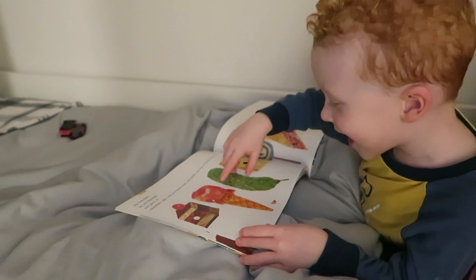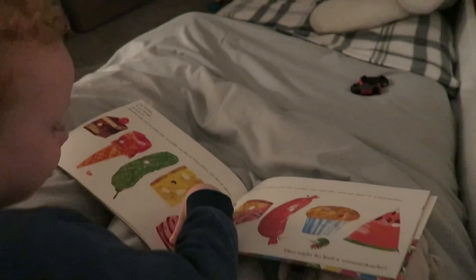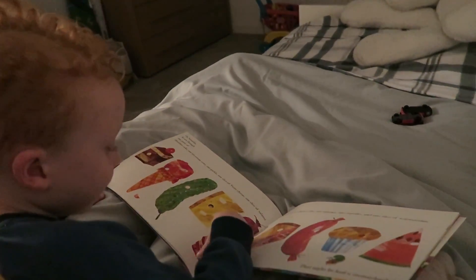He's really good at bedtimes actually — he just gets himself all tucked in and goes to sleep. We have a couple of stories, and recently he got a Google for his birthday, so he'll ask it to play him a bedtime story and he listens to a couple of those after I've read him a story. And then he just goes to sleep — he's just really, really good.